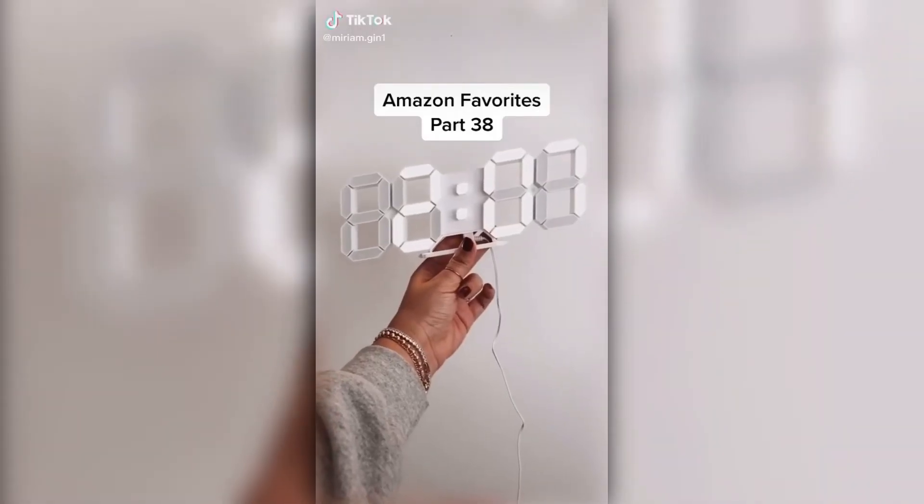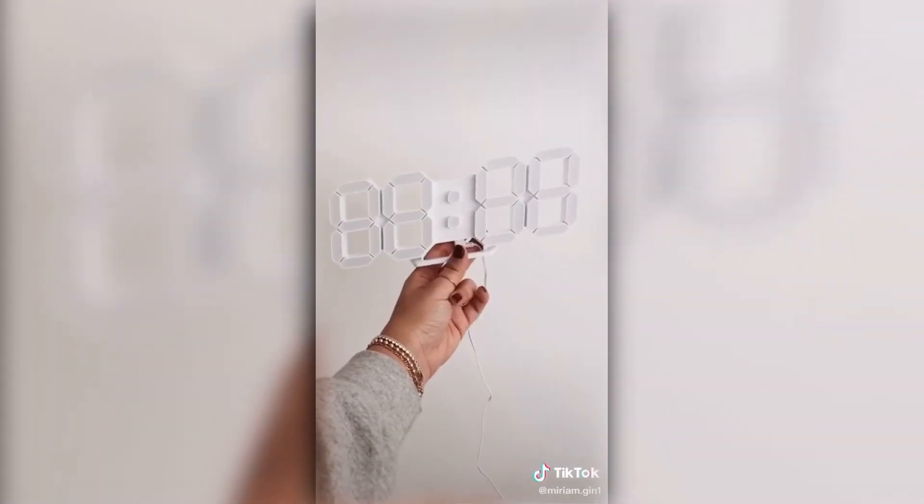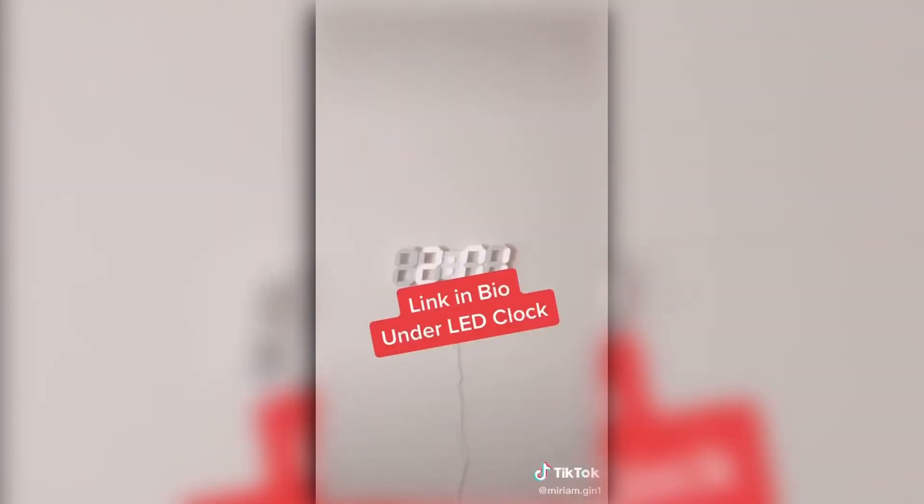Amazon favorites part 38. This LED clock can be mounted on the wall or stand alone. It comes with a remote to adjust three brightness levels, and you have the option to shut off the display. You can also check the temperature and set an alarm. Whether standing or hung up, it definitely gives a cool vibe. Link in bio.